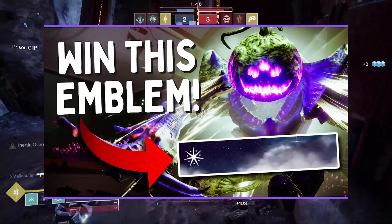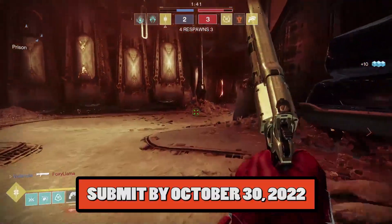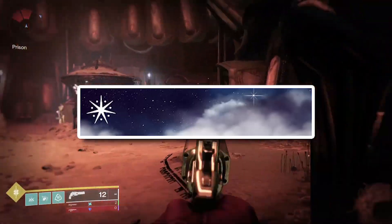Actually, after this video. So when you're done watching, submit your spookiest, scariest outfits by October 30th for your chance to win the Scientia Illuminata Destiny 2 Emblem.